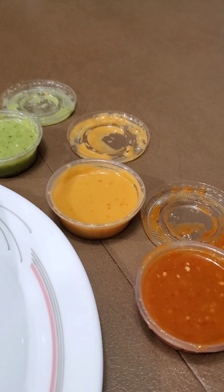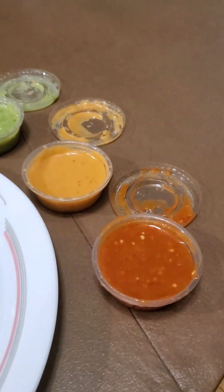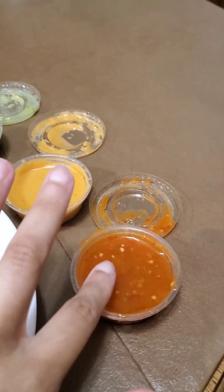I'm going to do a sauce test. Spoiler alert, I did taste one of the sauces. I'm not sure which one it was, but it is awfully spicy. So I'm going to try here and see.